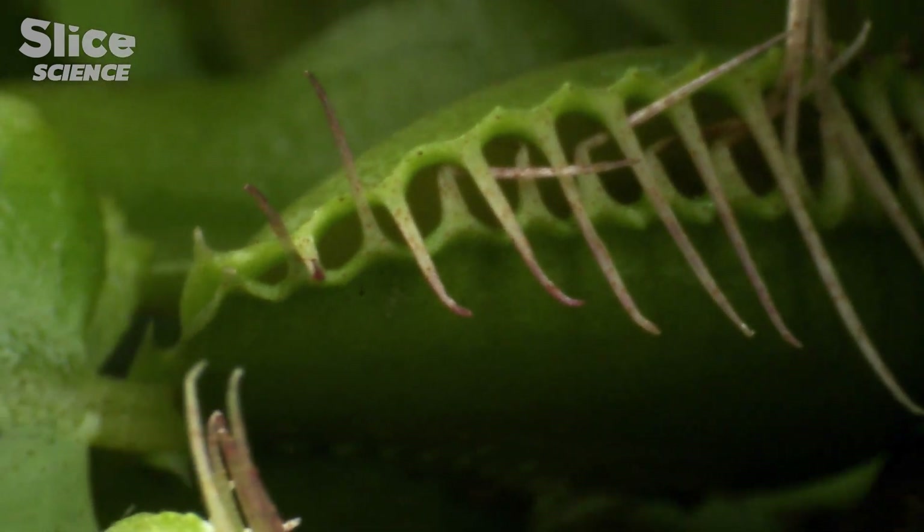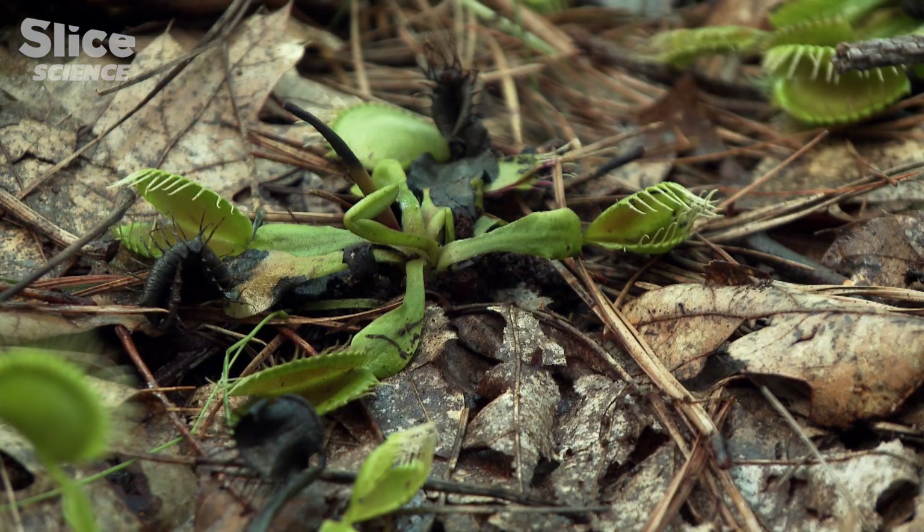The Venus flytrap will only dine three or four times in its life before turning black and wilting.